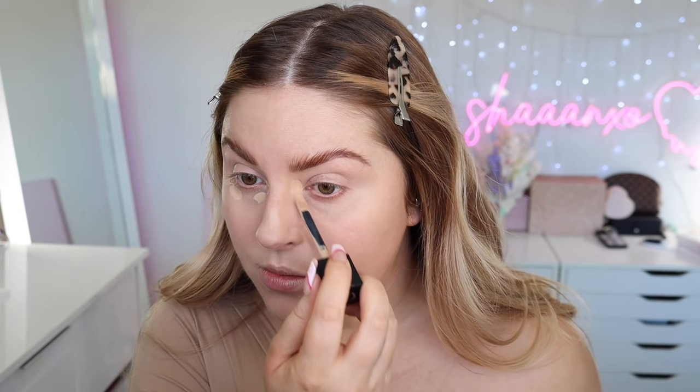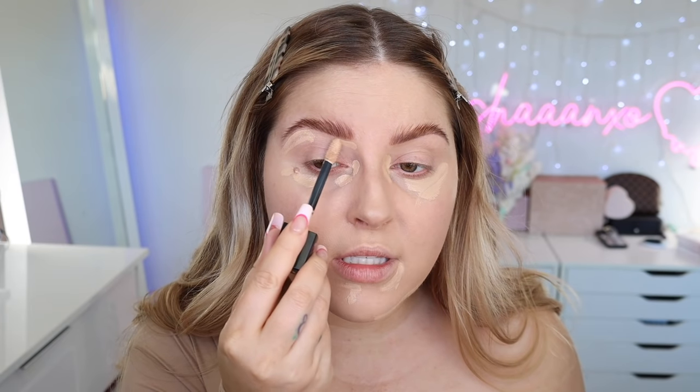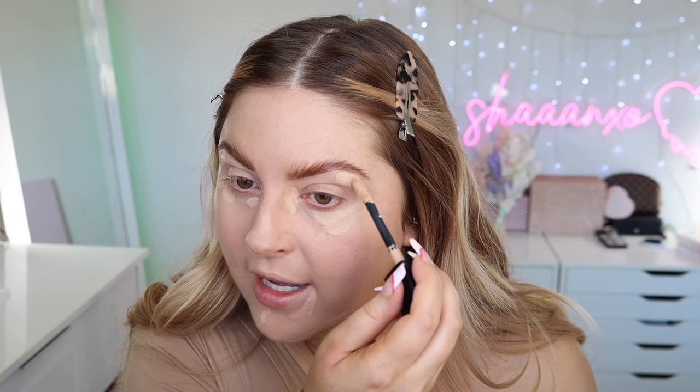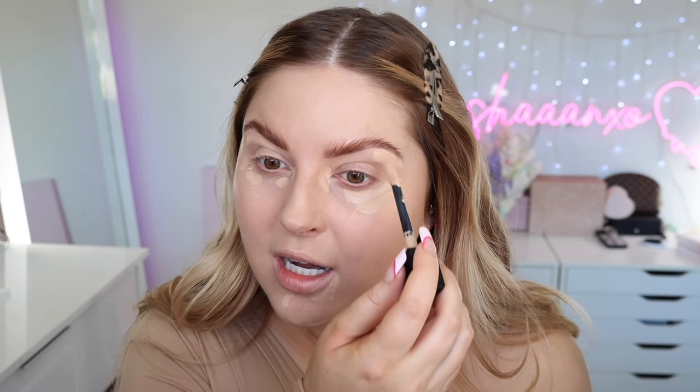We have the Skin & Correct Forever concealer — I love this so much. I have a couple of shades; this one kind of matches my skin tone. Let me know what the COVID situation is where you live — are you in lockdowns, living life normally, or is it still really bad? Here in New Zealand we've got a couple hundred Delta cases.